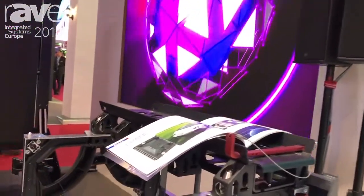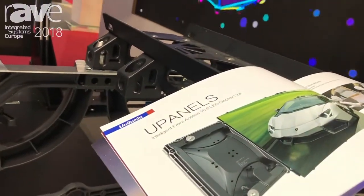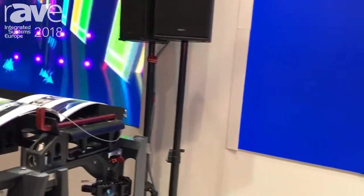Hello, I'm Patrick Dunn with Unilumen, and what we have here in front of us is our flagship product, the uPanel S. The particular screen behind me is a 1.2 millimeter pixel pitch in an 8K resolution — so it's dual 4K in a 2 by 1 configuration that we're tiling to be a single display.